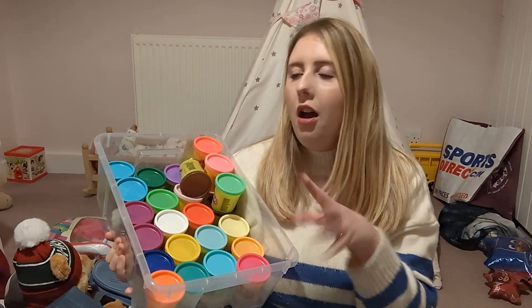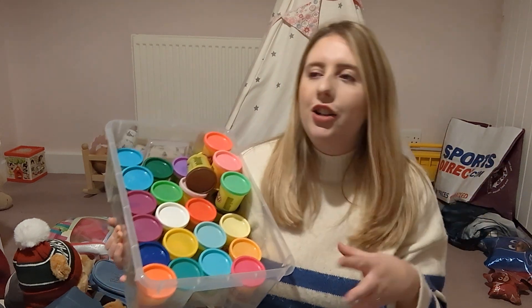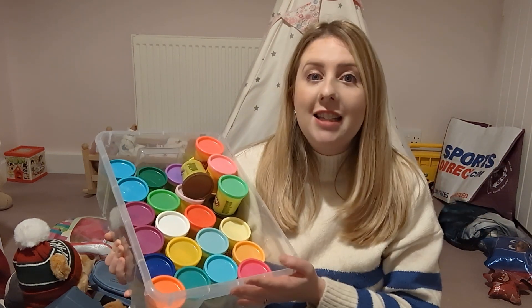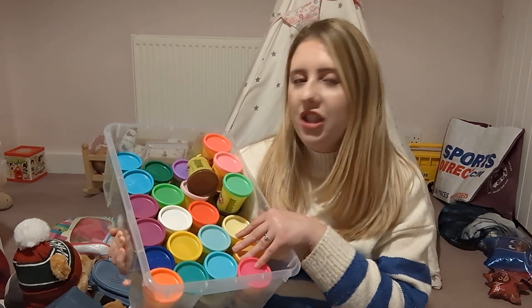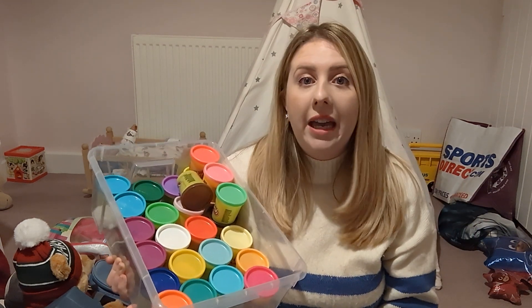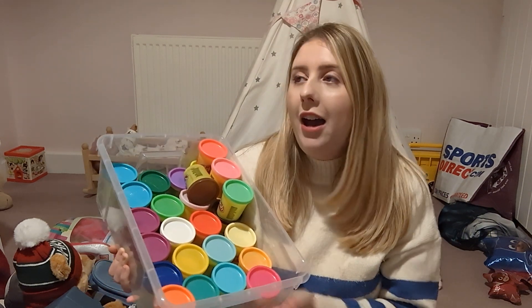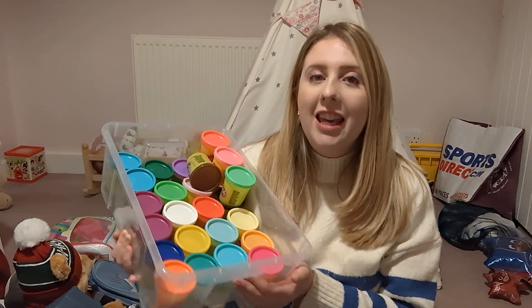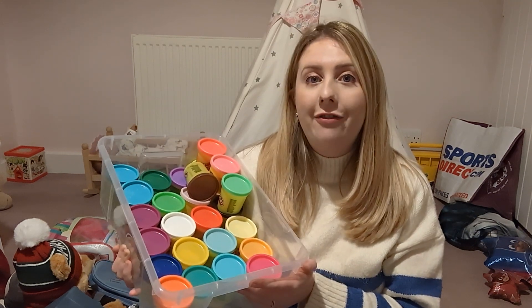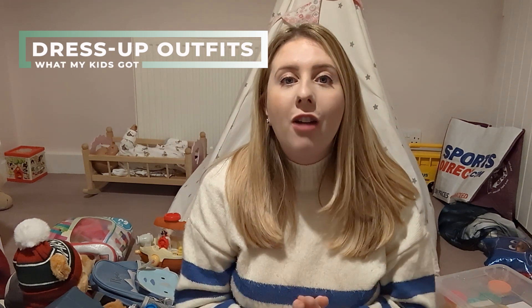Another really well played-with toy in our house is Play-Doh. We stocked Amelia up on lots of different colors as all the ones she had were getting mixed and merged together. She already has lots of accessories so she just needed new Play-Doh itself. I think you can't go wrong with Play-Doh — it's such a versatile, open-ended toy, my kids are so creative with it, and I think it really does make a lovely gift.